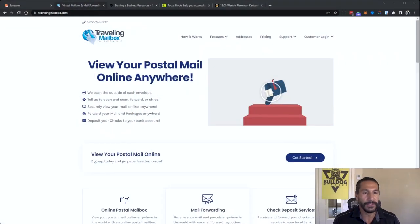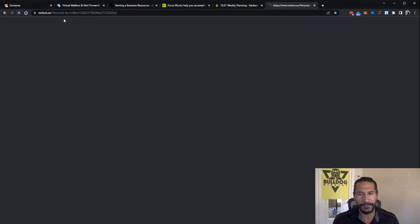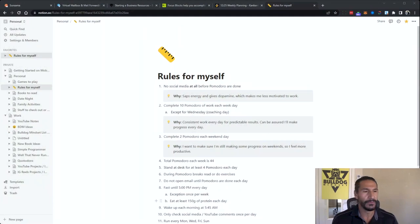The next one is Notion. This tool I haven't used as much as I should — I haven't really used the full power of it, but I've got a lot of different stuff in here, including my rules for myself. One of my goals is to start using Notion more. I just had one of the guys in my program go over his Notion setup during a coaching call — really interesting how he does it.